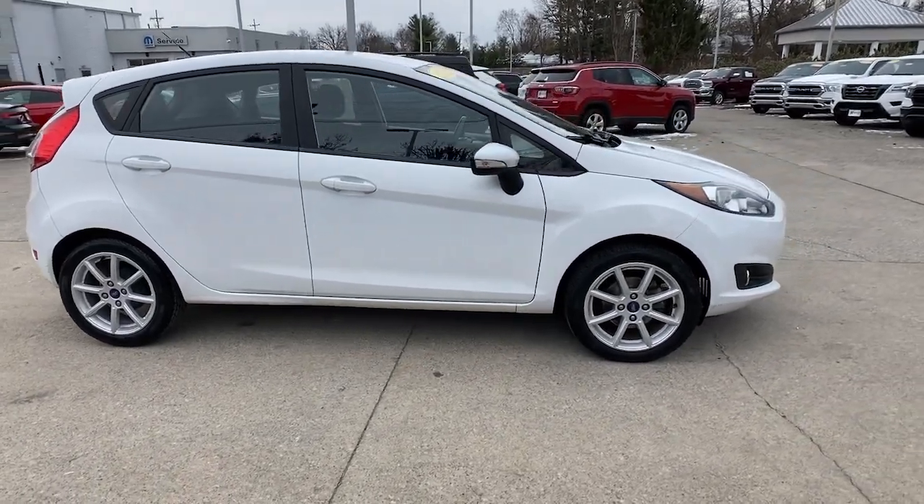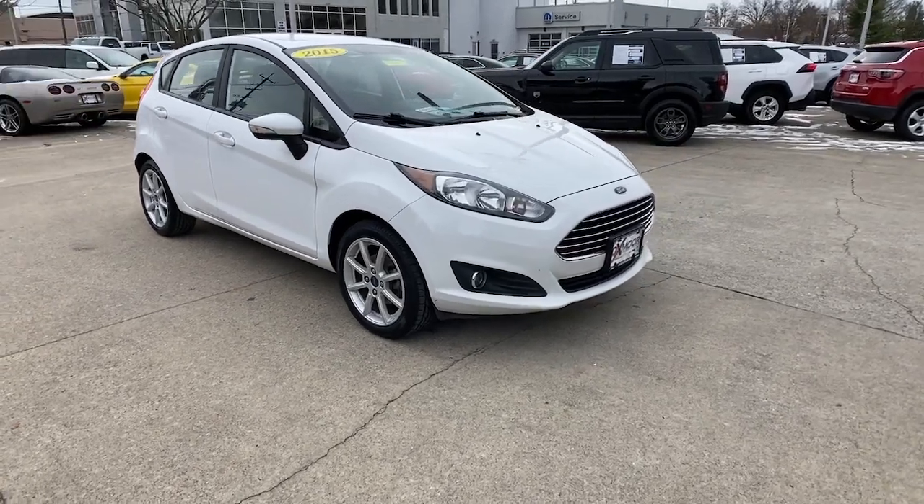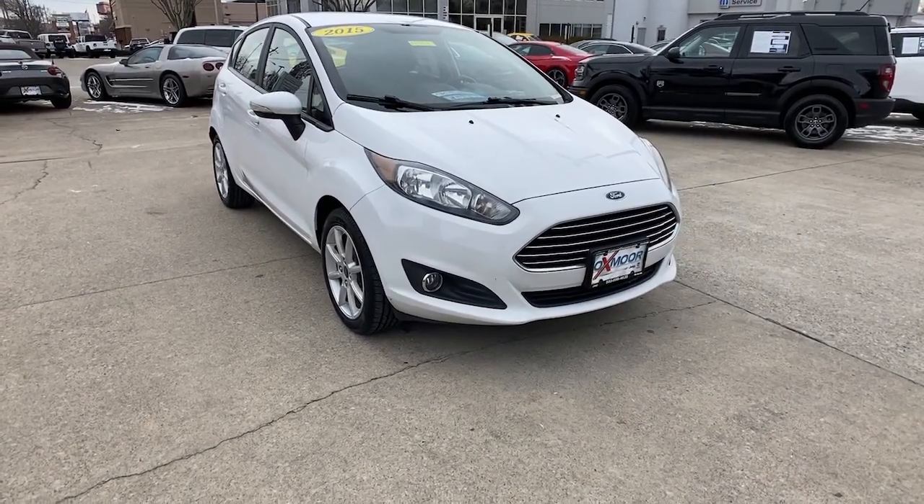Can you see yourself in the 2015 Ford Fiesta? With less than 60,000 miles on the odometer, this vehicle provides excellent value.